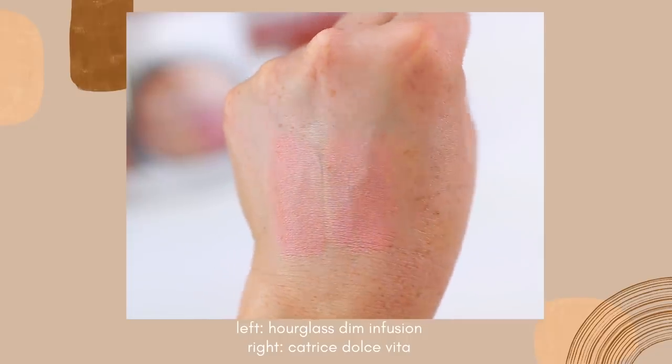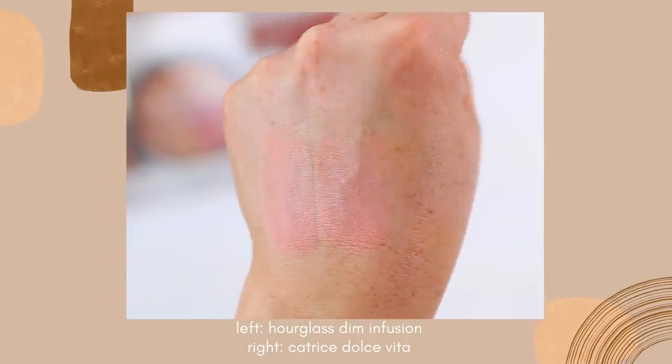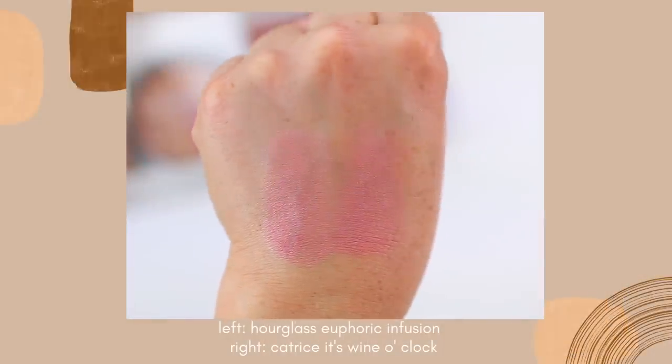I'll do side-by-side swatches for you guys but these look so similar on the cheeks. They give your skin that beautiful lit-from-within glow. I would say the Catrice blushes could be built up to be more pigmented than Hourglass, but you can also go in with a large fluffy brush or a light hand to get more of a sheer application.